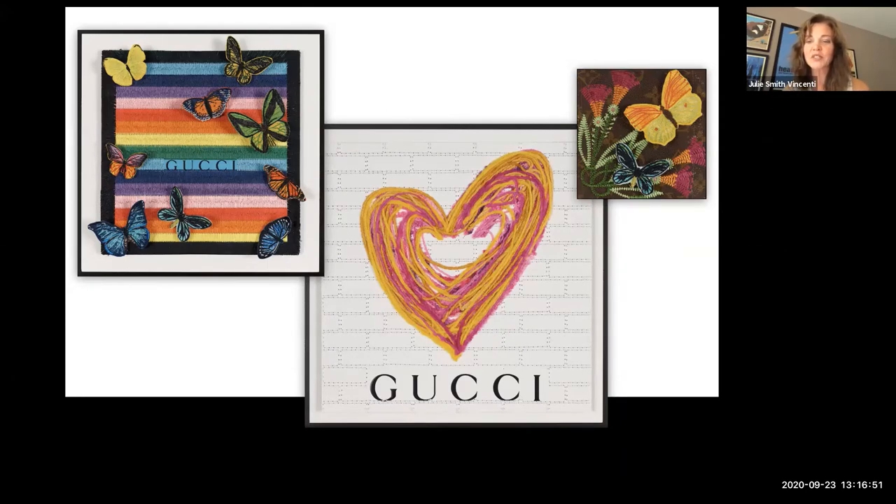I also included the piece on the far right as part of a new giftable line the company has launched — their Petites. These are smaller five-inch by five-inch works framed behind two-inch-deep acrylic frames. It's embroidered scarves or packaging materials — very giftable, very collectible indeed.